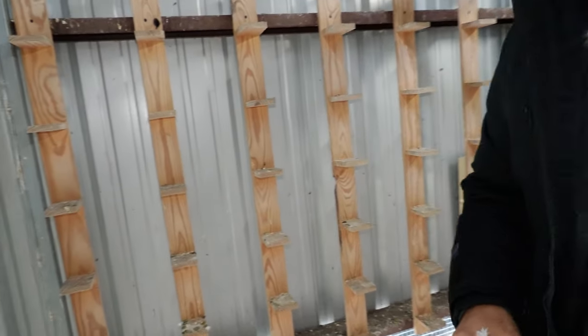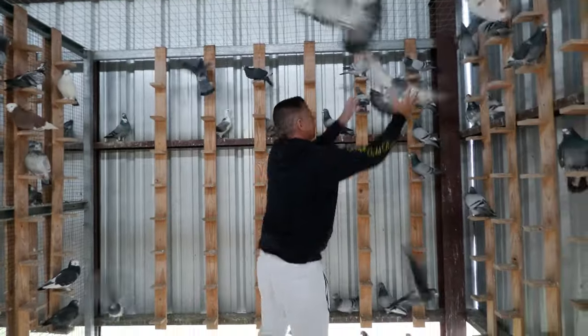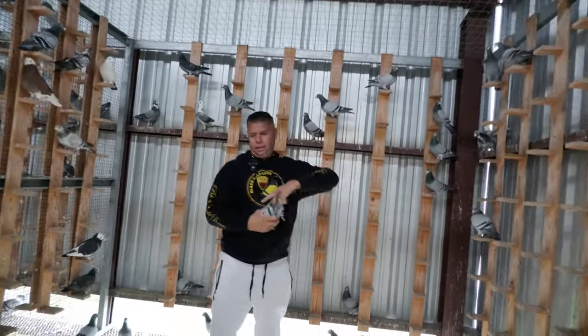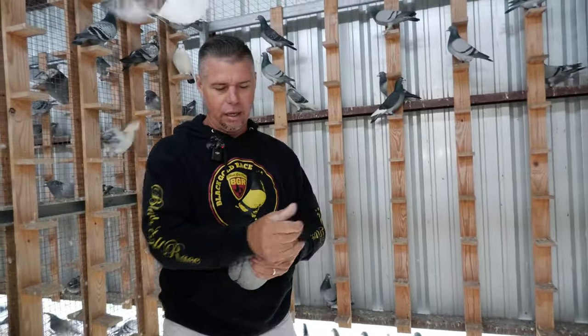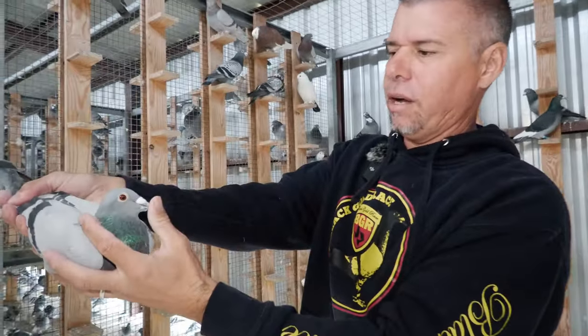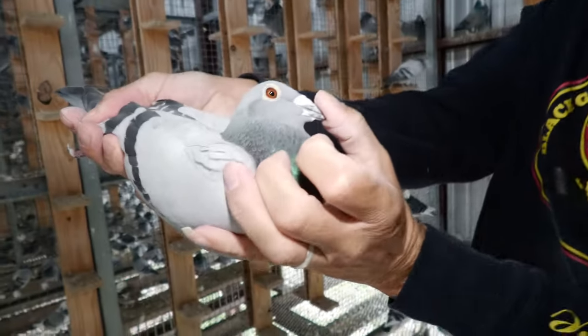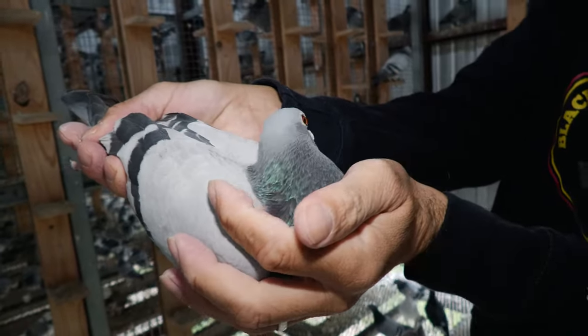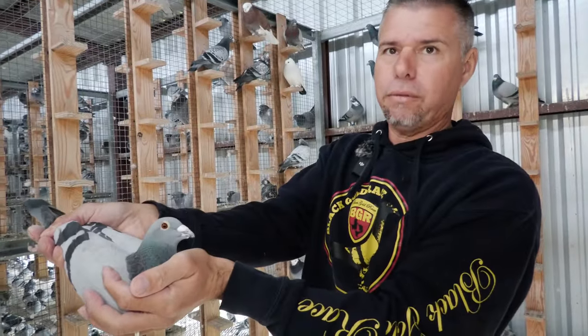Now he's gonna show us the Porsche. That's one of them — not the direct imports. Here we go. We'll start off with this guy right here — Prince Porsche USA. This bird right here is the grandfather to the Royal Cup $120,000 winner, like four days ago. Seriously — the grandfather.